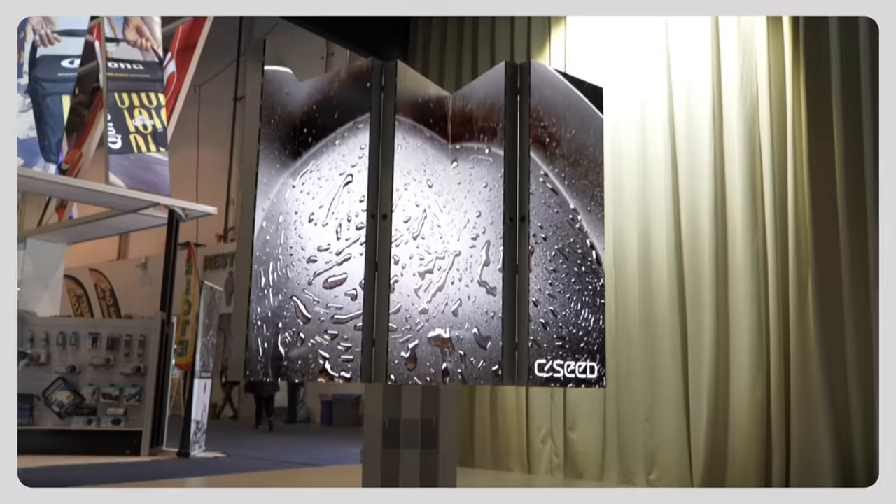Hey everybody, you know how all TVs seem the same? Well, not this one. This is the CC television.